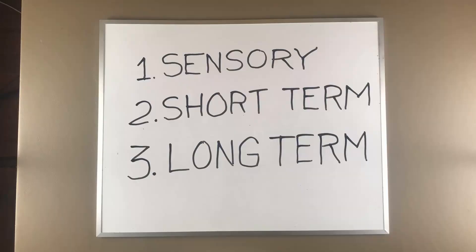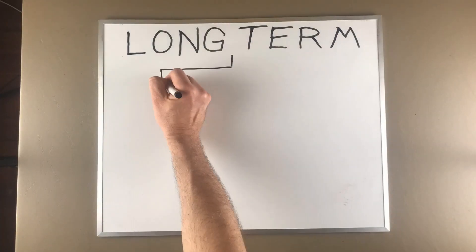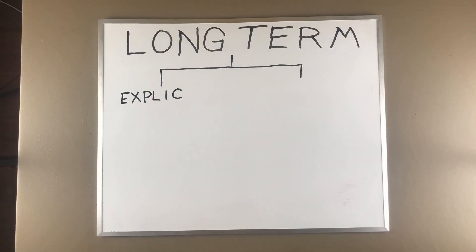So there are three main types of memories: sensory, short-term, and long-term. But long-term memory can be broken down further into two distinct types: explicit and implicit.